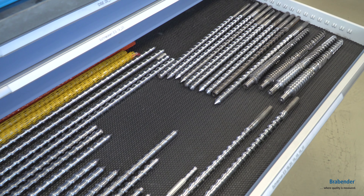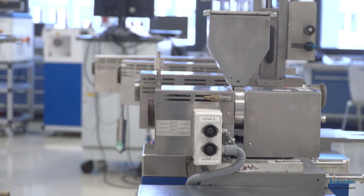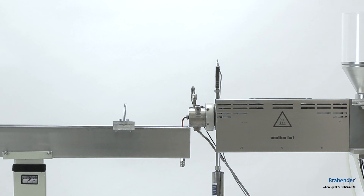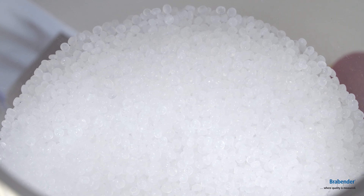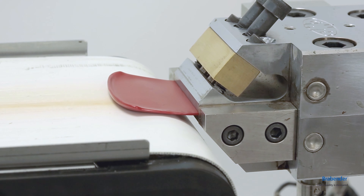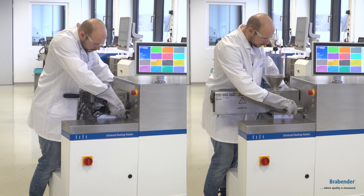Let's start with the extruders. In this part of the lab you can see several types of single screw extruders we are offering. Our twin screw extruders provide screw diameters of 12, 20, and 25 mm. On request we can downscale production lines including volumetric or gravimetric dosing systems, specific dies, and the required downstream equipment. The extruders are designed as standalone devices or as modular systems which consist of a torque rheometer and the attachment.